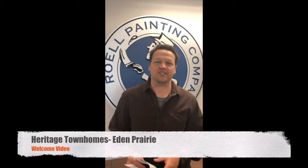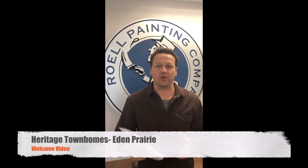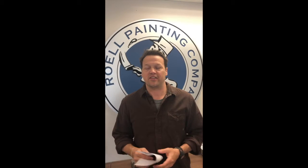Greetings residents of Heritage Townhomes in Eden Prairie, it's Isaac with REL Painting. We are excited to get your exterior painting project underway once the weather finally cooperates. We don't know when that is — obviously Mother Nature has some different plans for us right now — but as soon as we see sustained temps that are conducive to painting, we will get things underway.